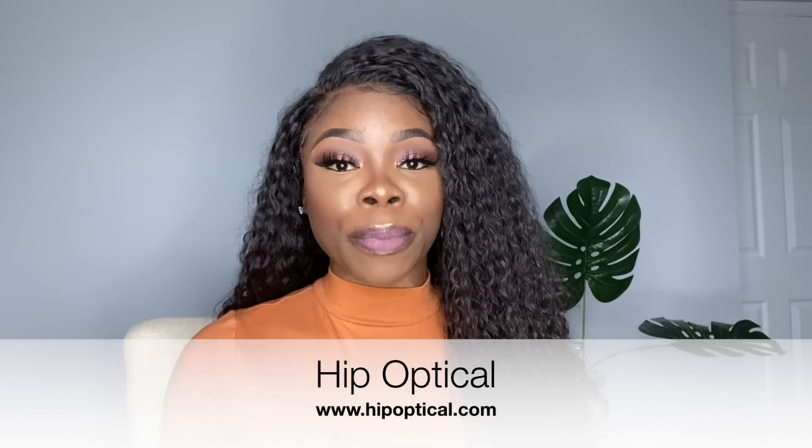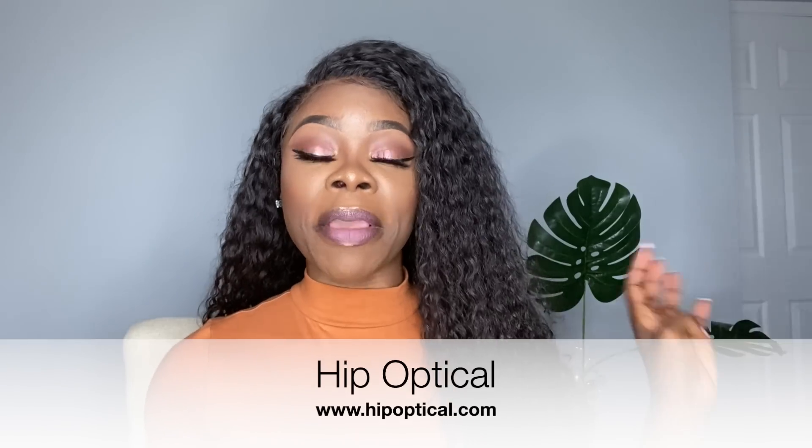First of all, I want to say a big thank you to Hip Optical for sponsoring this video. They sent me four pairs of really, really good glasses that I can show you guys. Hip stands for hip and optical — uptake means eyes — so it basically means your eyes are going to look hip, and who doesn't want that, right?